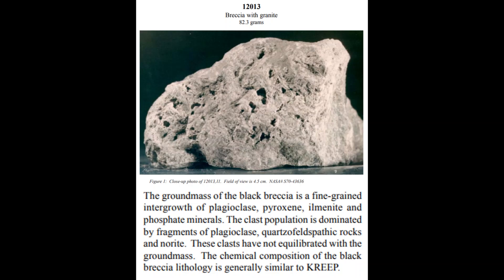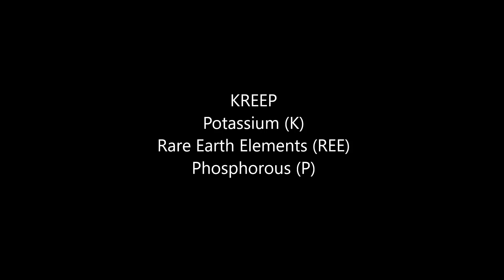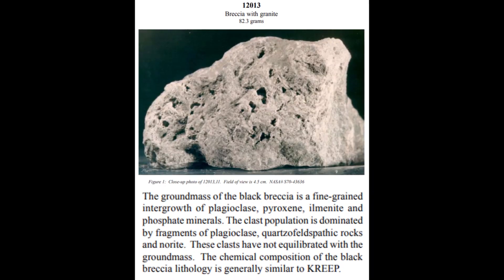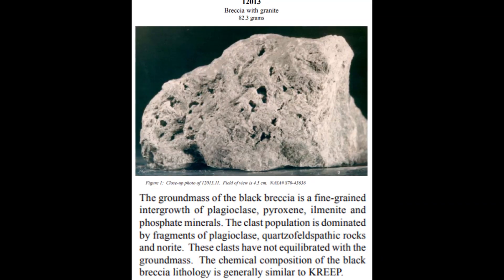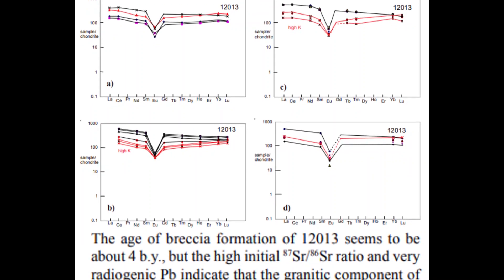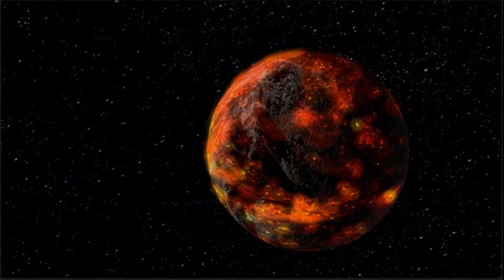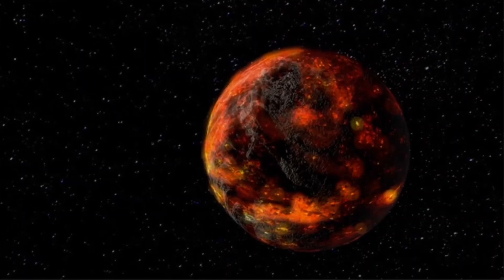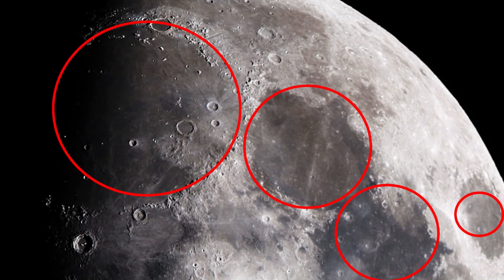A breccia rock was found at Oceanus Procellerum that had components of KREEP — an acronym for rocks rich in the elements potassium (symbol K), rare earth elements like zirconium, and phosphorus. The rare earth elements in KREEPs have higher melting points than elements in a typical basalt or anorthosite, meaning those elements crystallize first. So when the zircon in Apollo 12 sample 12013 was radiometrically dated, it came as no surprise that it was the oldest sample to date at 4 billion years old. This suggested that the once moon-wide magma ocean potentially cooled about 4 billion years ago, which also meant that all maria should be less than 4 billion years old.